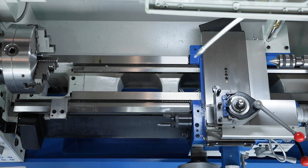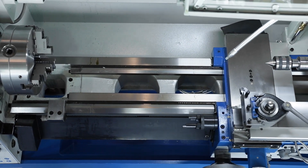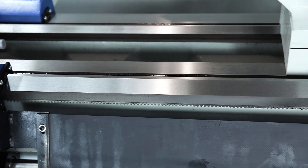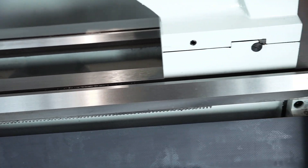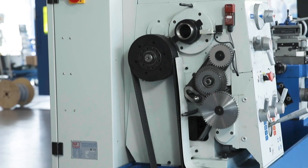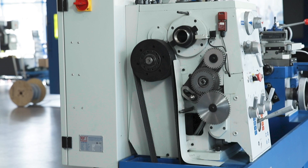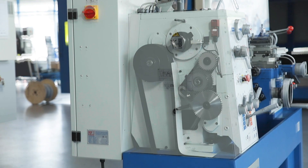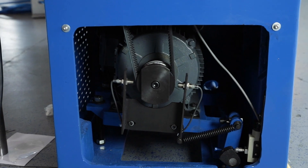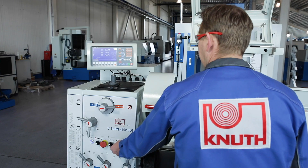The stable, heavy ribbed machine bed with a solid one-piece cast base forms a solid structure. Wide hardened and ground guideways guarantee the best turning results and durability. The main spindle gear is equipped with hardened and ground gears and shafts running smoothly and without vibrations. The main spindle motor with 5.5 kilowatt power ensures powerful machining.